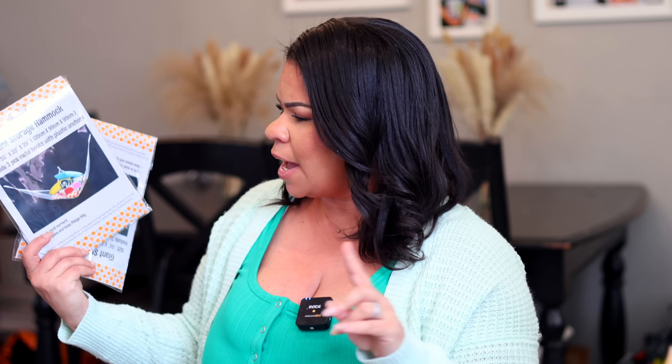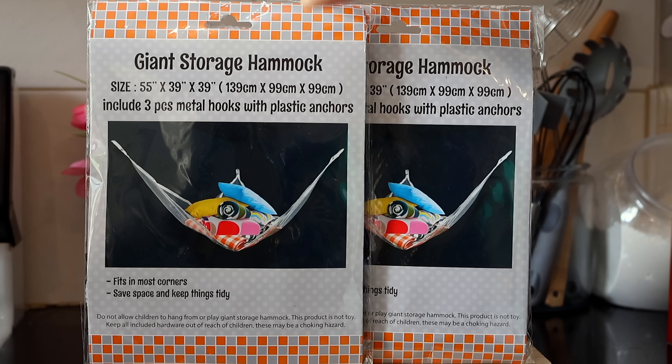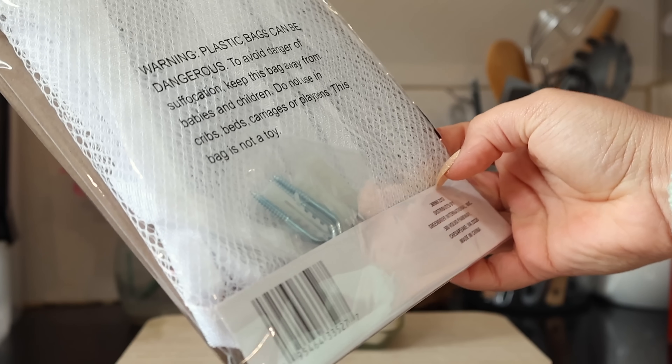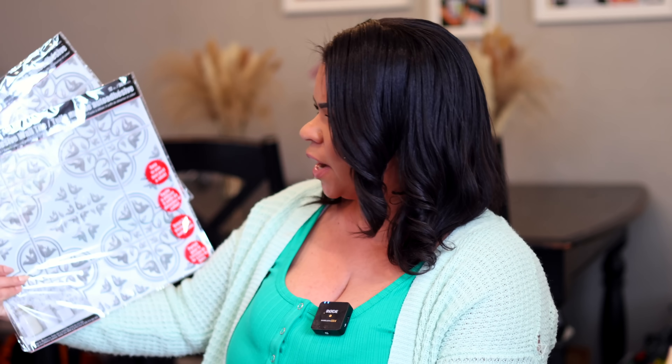I also grabbed two of these giant storage hammocks. They come with three pieces — the hammock and two hooks to anchor it into the wall. They're 55 by 39 inches. I thought for my kids' room they always have footballs, basketballs, things like that. I have to get my husband to put them in the wall, but I'm excited to have these.